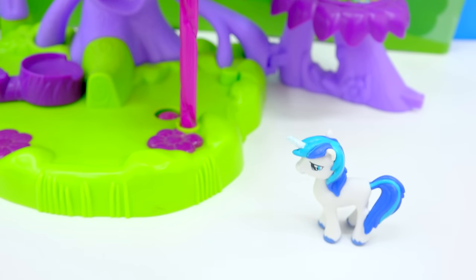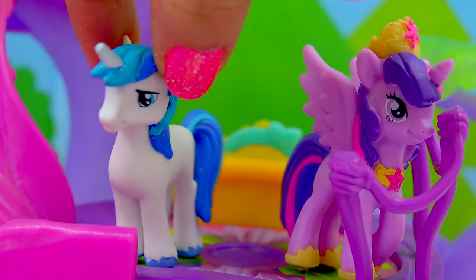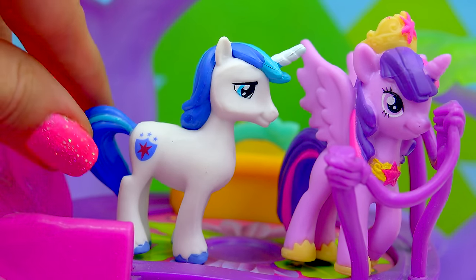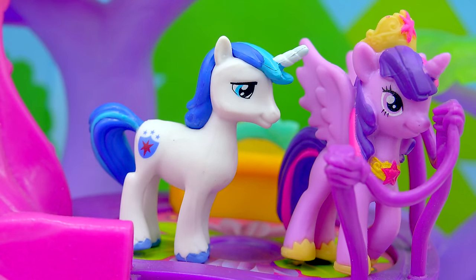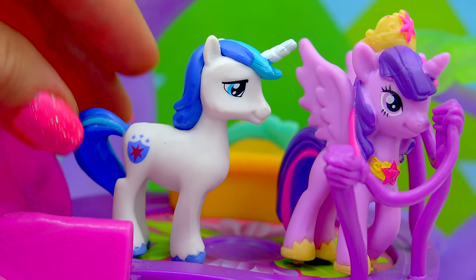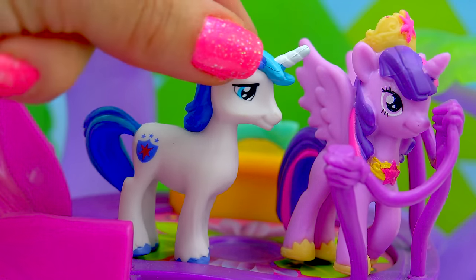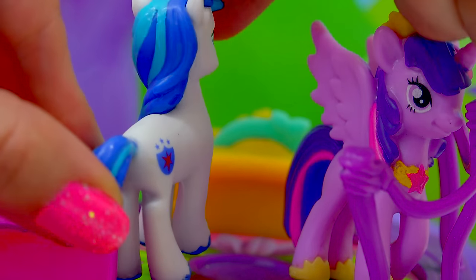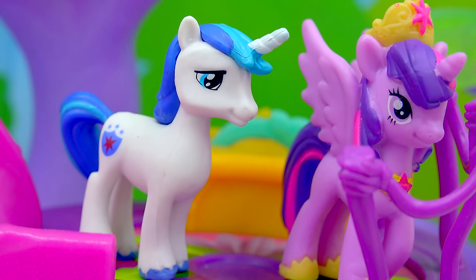I think she hears another pony. Who is it? It's her brother, Shining Armor! Yes! Seriously, I am so happy that they re-released him in this super fun pony gift set. I cannot tell you how long I have been waiting for him. I saw him on eBay for like super crazy expensive. And now here he is! His unicorn horn — look at all the colors in his mane and his tail. He looks handsome as ever.